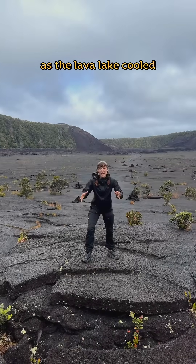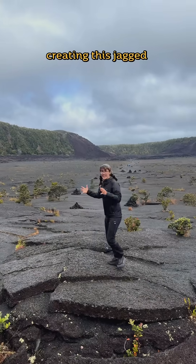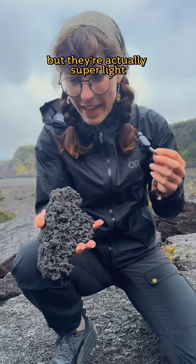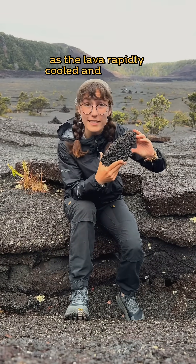As the lava lake cooled, it shifted and cracked and created these crustal plates as the lava continued to flow underneath, creating this jagged landscape that we see today. These rocks might seem dense, but they're actually super light — because they're filled with tiny gas bubbles that got trapped as the lava rapidly cooled and solidified.